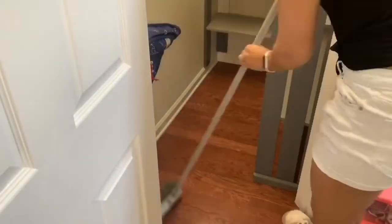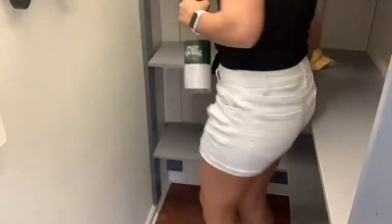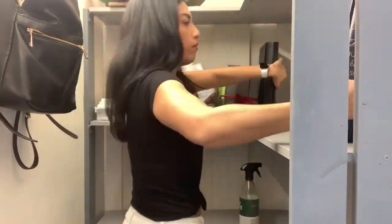Now that everything is organized, I'm going to go ahead and quickly sweep out this closet and then wipe down the shelves. To wipe down the shelves I'm using a multi-purpose spray with a microfiber cloth and I'll quickly wipe down everything before placing all the baskets back into the closet.